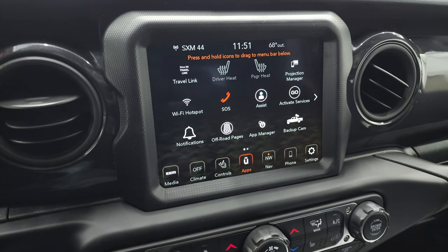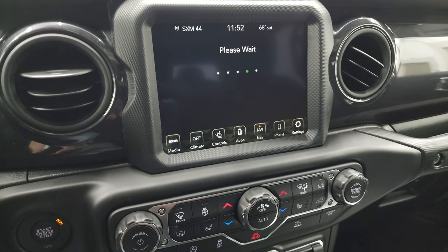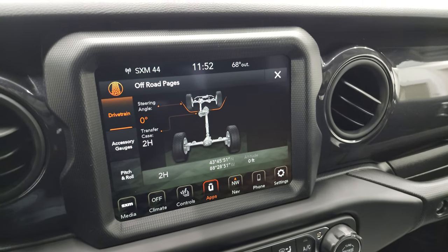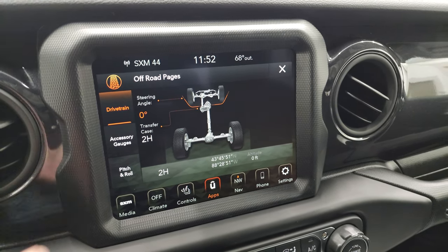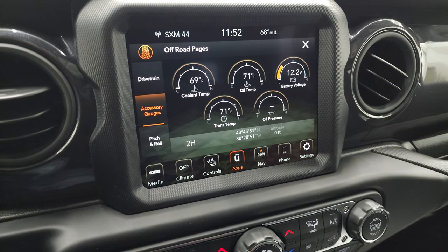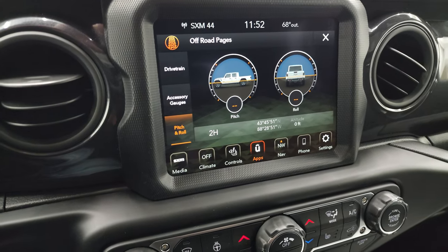You have your off-road pages here. You also have a projection manager where you can project your cell phone to the screen. We actually did a demo on Android Auto with an 8.4 4C — if you want to check out that video it's in the upper right hand part of the screen. The off-road pages take a second to load, so while they're loading — you get your climate controls all down here, heated seats, heated steering wheel. You have your steering angle which is pretty cool; as you turn the steering wheel the wheels actually move on there. You can see your transfer case if you've got it in two-wheel high, four-high, or four-low. Your accessory gauges are right there — you get your latitude, longitude, and altitude. We don't have satellite reception inside the photo studio so that's why it says zero, but that stuff is really cool. And then you have your pitch and roll which is great to know when you're going off-road.